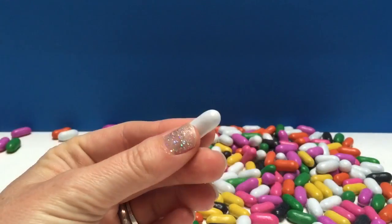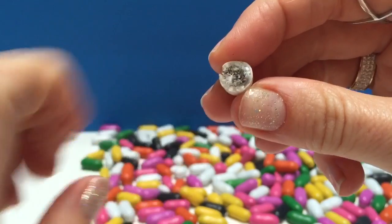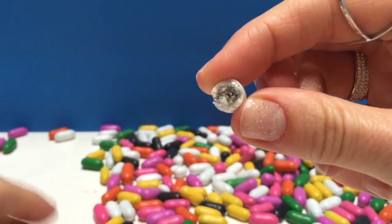I'm going to bite one and we're going to see what the inside of these candies look like. Inside is a licorice color and it tastes exactly like black licorice.